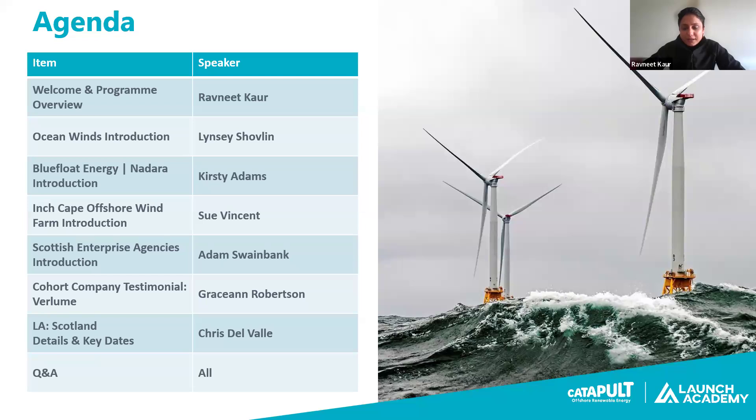I am Senior Technology Acceleration Manager at Offshore Renewable Energy Catapult. I will be talking about the program overview - what Launch Academy is and a brief about Launch Academy Scotland. I'll be handing over to our sponsors to talk about their live projects, and then to Chris who will be talking about the Scotland Launch Academy details and key dates for participants. We'll then move on to Q&A.